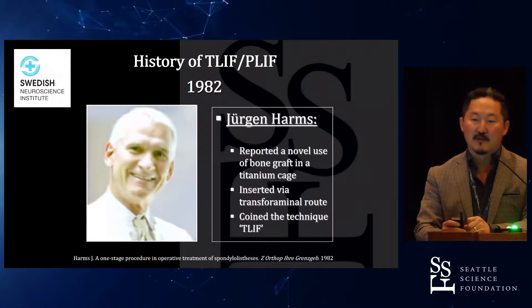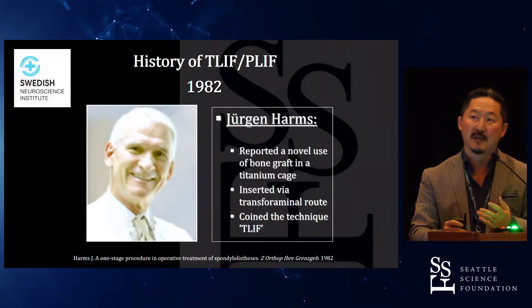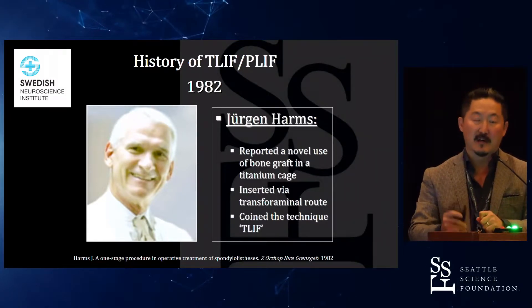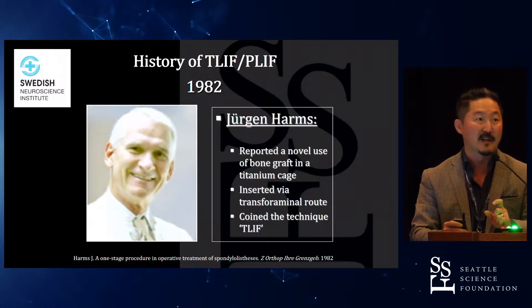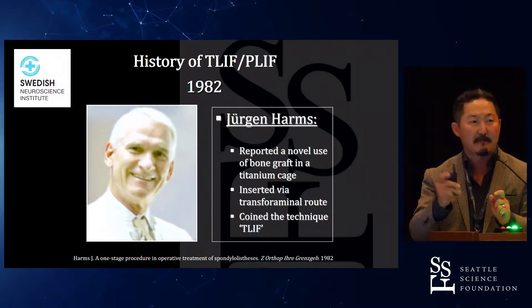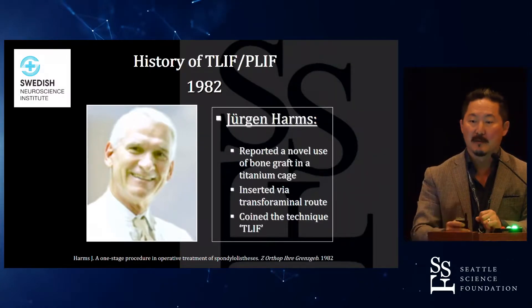Modern T-lift was really popularized by Juergen Harms. Professor Harms came to the Hospital for Special Surgery about twice per year, so I had the honor of scrubbing in on cases with him. He's an unbelievable surgeon. He popularized this novel bone graft within a titanium cage, and he would put it bilaterally — it was almost like a PLIF-type approach through a T-lift, but he would put bilateral cages in to improve stability.